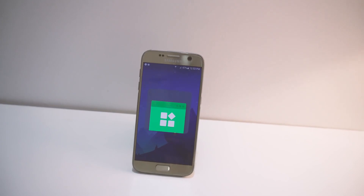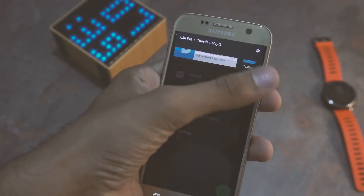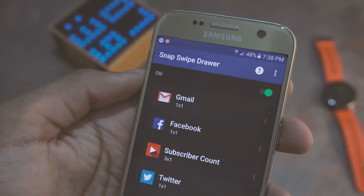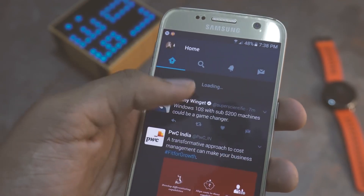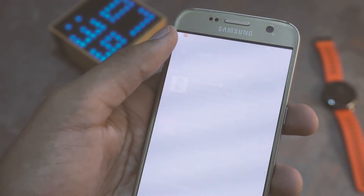Next on the list is Snap Swipe Drawer. This app lets you access your widgets from anywhere by swiping down on the status bar. Here you can add app shortcuts or actual widgets. I've got some of my most used apps as well as a subscriber count widget for my channel. The downside is you can only add up to 4 widgets on the free version, but nevertheless it's a pretty cool app and it's worth a shot.